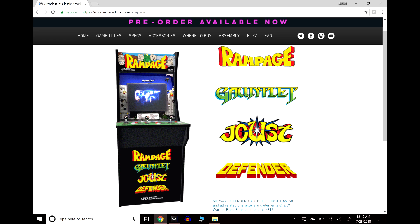Moving on, we have the Rampage cabinet. I believe this is the Midway Classics cabinet, so all the games in here are made by Midway. You have Rampage, Gauntlet, Joust, and Defender. This one comes with three joysticks, so you can actually play three-player Rampage, which is pretty cool.